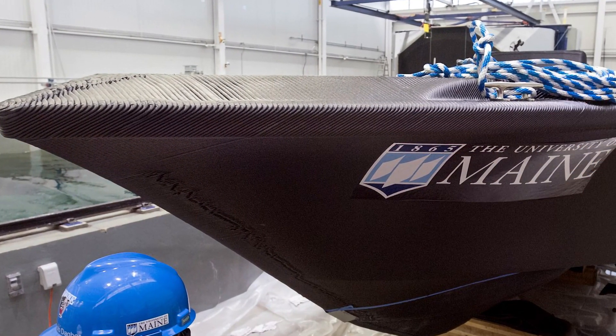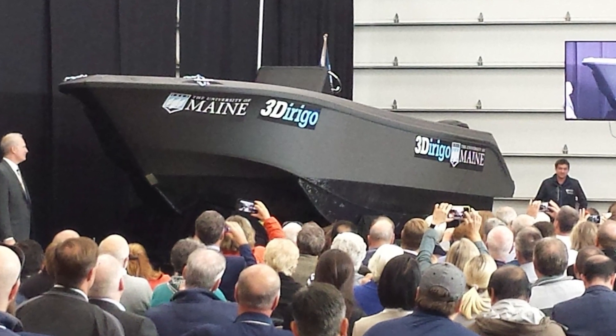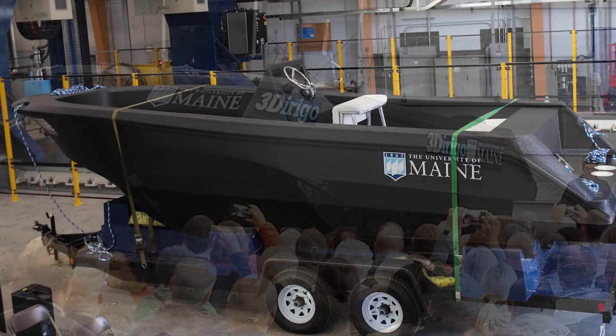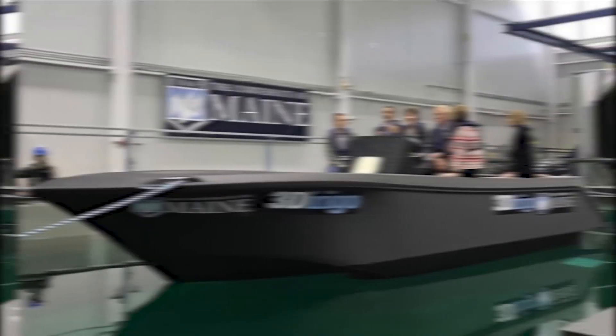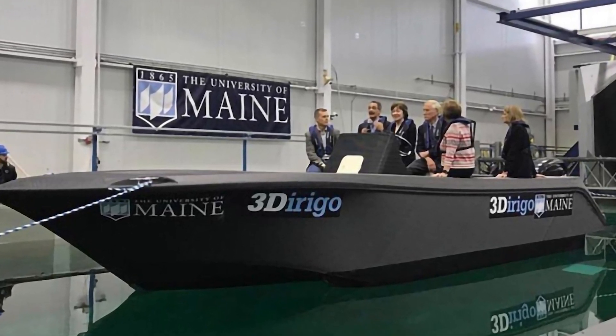This printer used both plastic and wood cellulose to construct the boat, and once completed, it measured in at 7.6 meters in length and almost 2 tons. To top this off, it even broke several world records, as it was the largest 3D printed solid part, the largest 3D printed boat, and was made using what was at the time the world's largest 3D printer. Therefore, we think it's fair to say that this boat is nothing if not incredible.